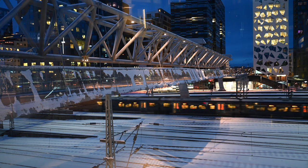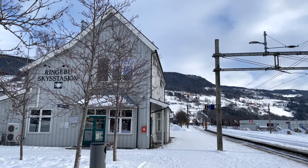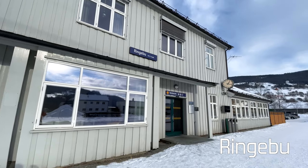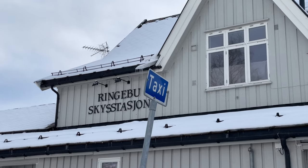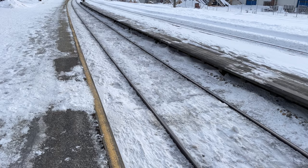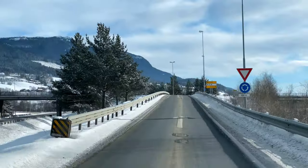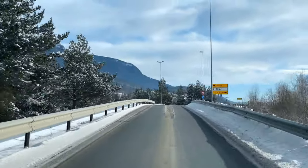You can also get here from Oslo by train — this is the direction to Trondheim. You will need to get off at Ringebu station and take a taxi to Favang, about a 15-minute ride. Or take the train from Oslo to Lillehammer station and then take bus 142 to Favang.